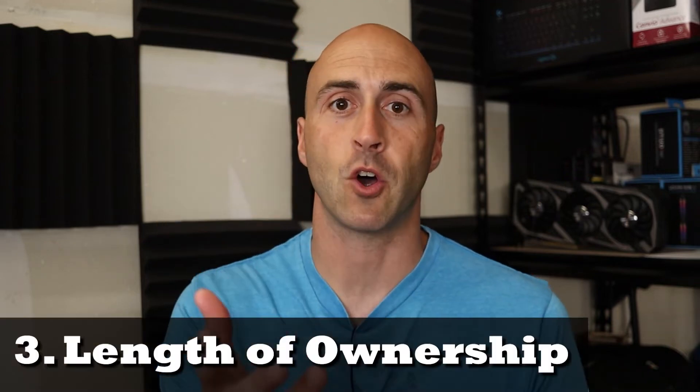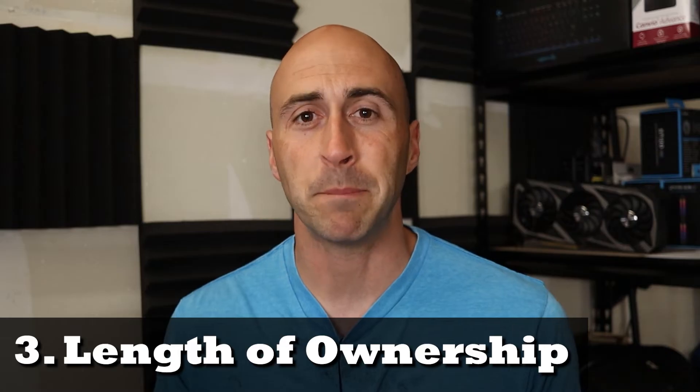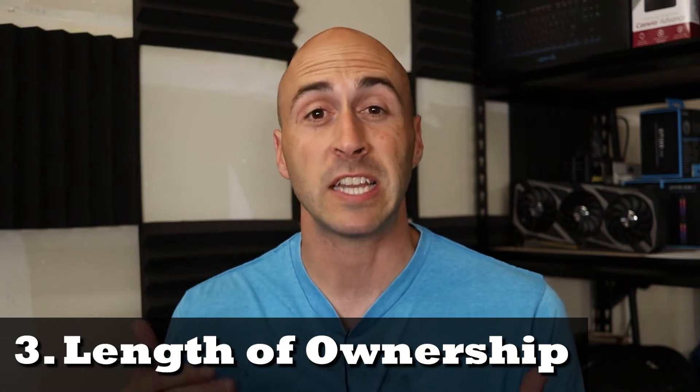Length of ownership should be your next thought. How long do you plan on keeping this computer? Most people want to make a big purchase like a computer and have it last them for quite a few years. It's easy to spend upwards of $2,000 or more on a new computer. The best way to make your computer last into the future is to go for the biggest hard drive you can, because files are getting larger and larger — games are taking up more space, videos you download — everything is taking up storage these days. If you get a small hard drive, you're going to run out of storage very quickly.